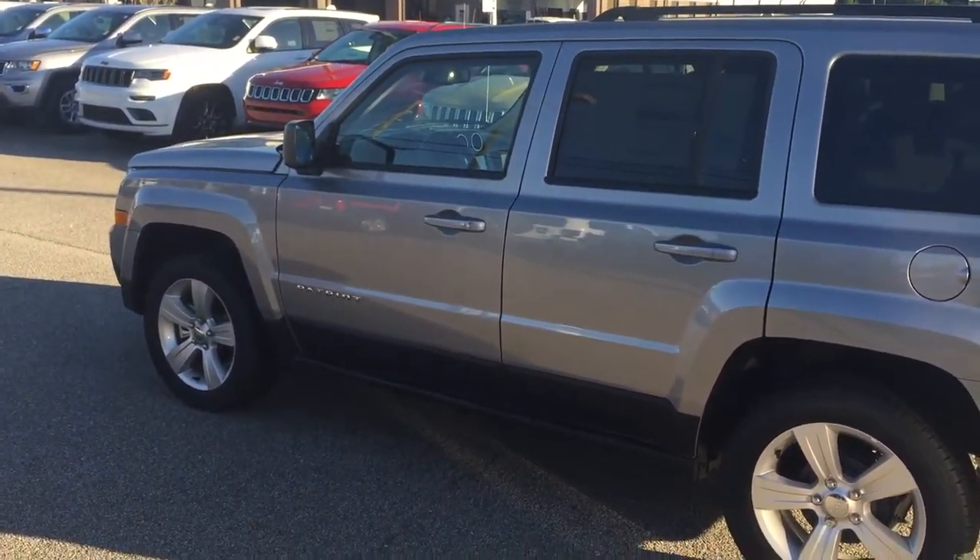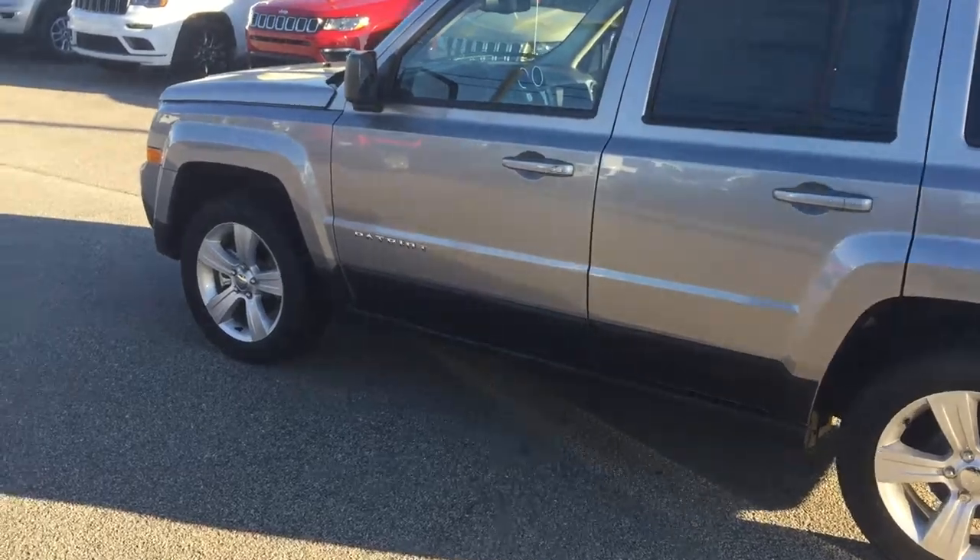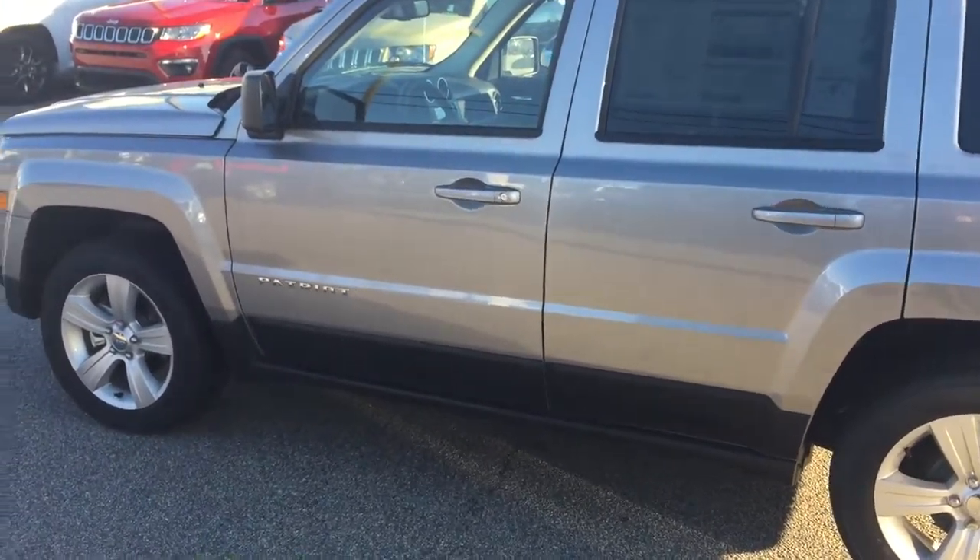This is Ted Katt at Landmark Dodge in Athens. What we're looking at here is one of our Jeep Patriots, a 2017.